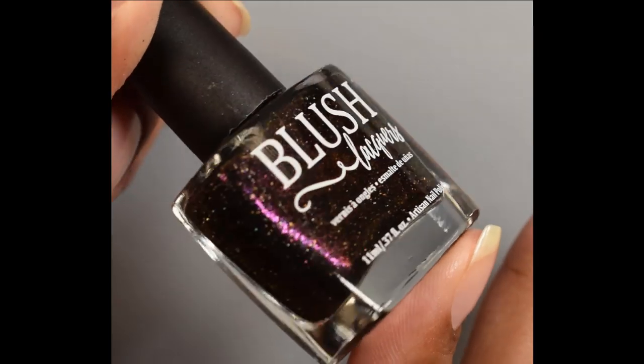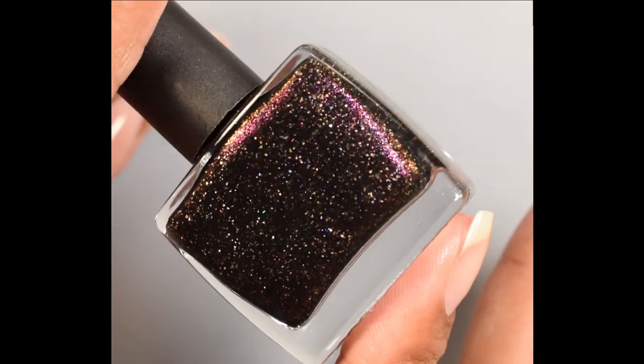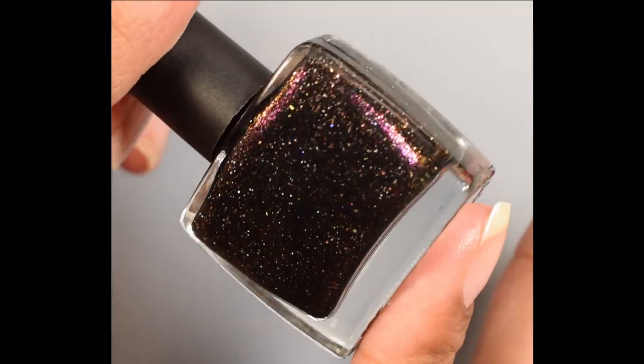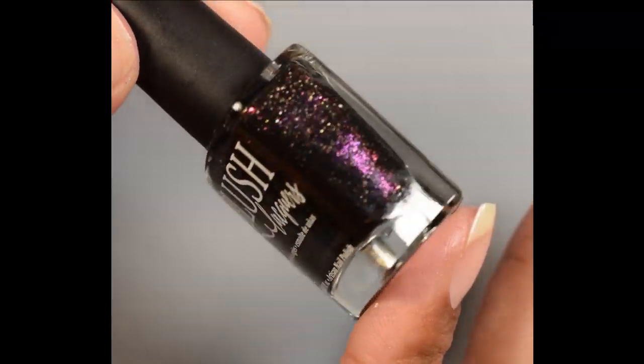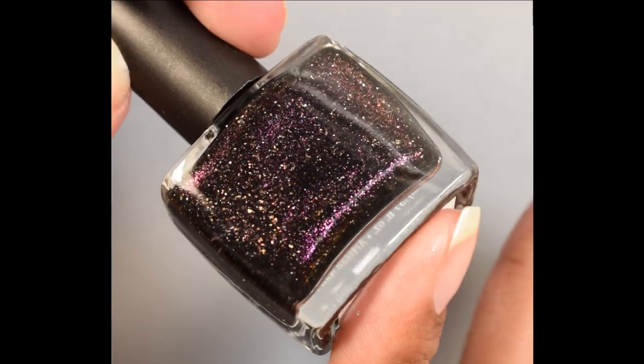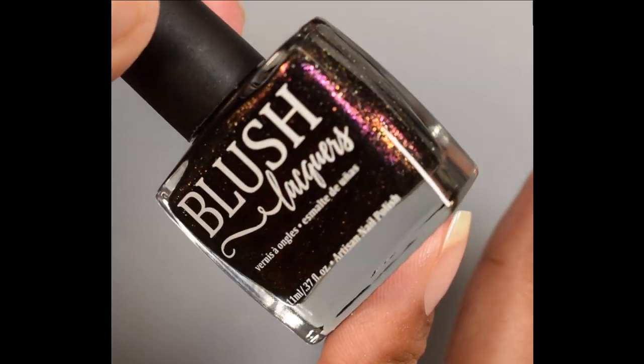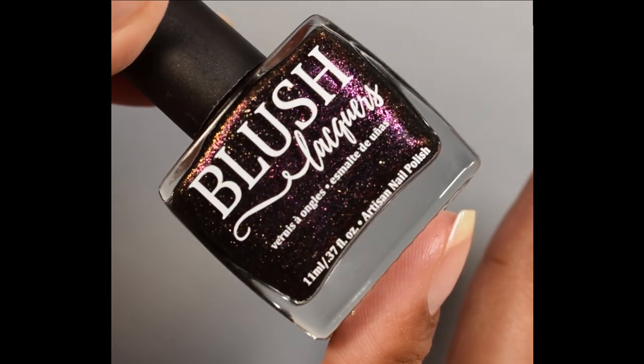Next up is Blush Lacquers — this is Le Cirque de Rêves, described as a black base polish with violet-to-pink-to-red-to-orange-to-gold shifting shimmer and holographic flakes, inspired by the Night Circus novel by Erin Morgenstern. Price is $11 and there will be no cap on this one.